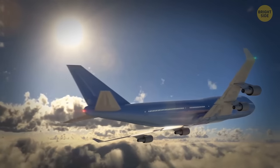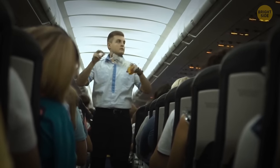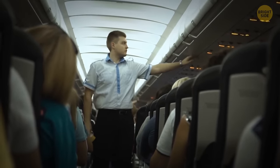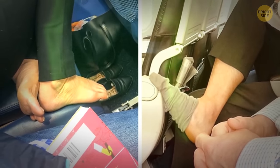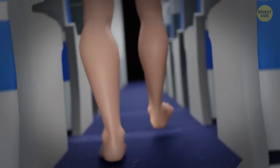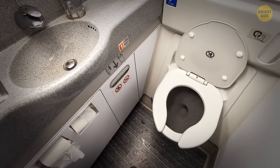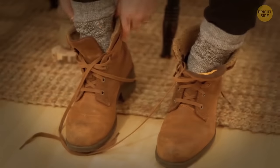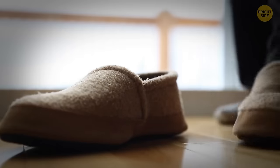Flying has long become routine for many people, but even frequent flyers sometimes don't know about things you should never do on a plane. No bare feet — it's one of the biggest no-nos of air travel. Even omitting the topic of unpleasant odors, the airplane floor is extremely filthy. People with contagious foot problems might have been walking the aisles barefoot before you, and there's likely a lot of dirt left after previous passengers — especially in the lavatories. If your feet need some freedom, take off your shoes but at least wear your socks, or bring along a pair of light slippers.